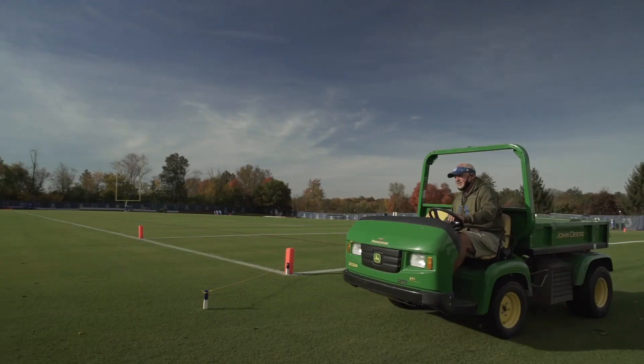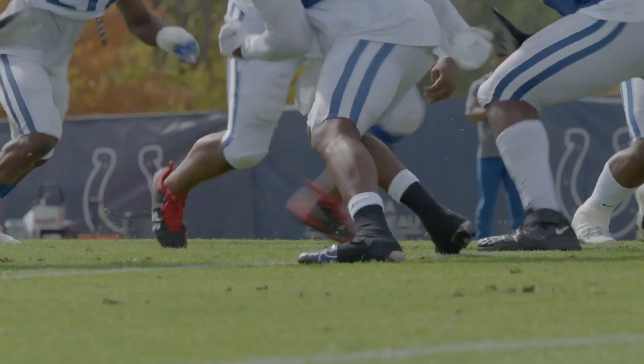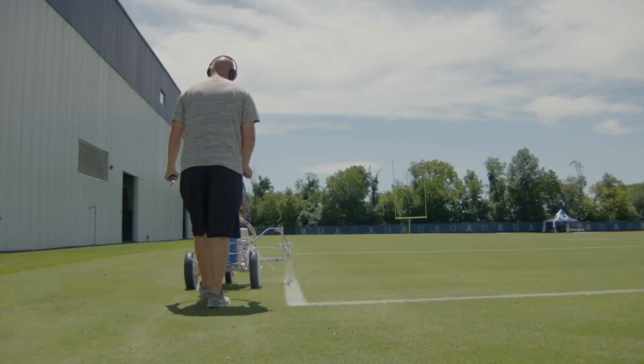Typically now I'm here by 7:30, 8 o'clock, prep the fields, get them ready for practice. And then after practice, you start the process all over again. You have to mow, you have to fill divots, you have to water. And that's just practice days. Monday and Tuesday are off days — we paint.